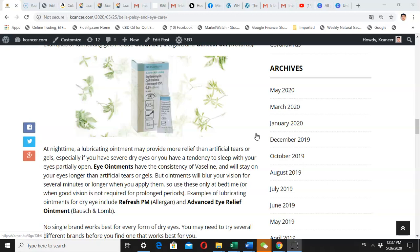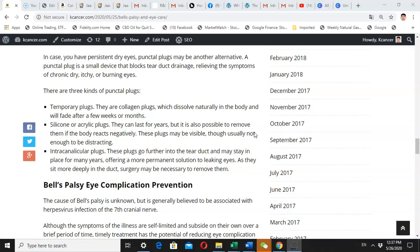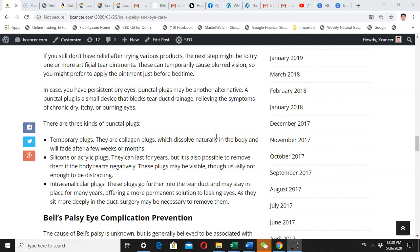Eye ointment will stay in your eye for a while and will blur your vision, so you cannot see clearly for some period of time — be very careful. If after using artificial tears, eye gels, and eye ointment your dry eyes are still not improving, you definitely need to see your doctor. Another option is punctal plugs — a small device that blocks tear duct drainage to prevent tears from evaporating from your eyes.